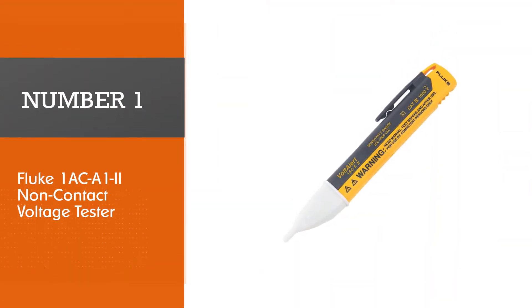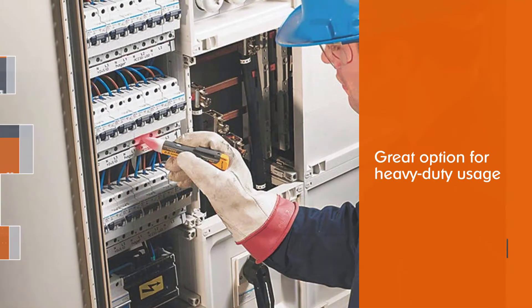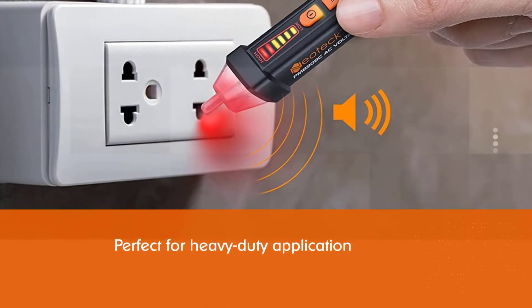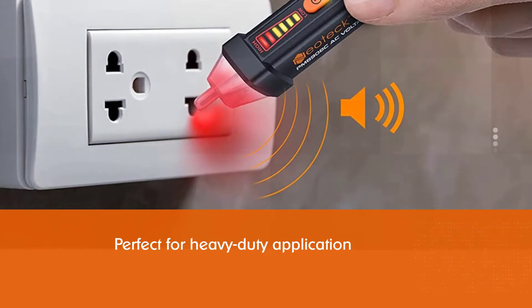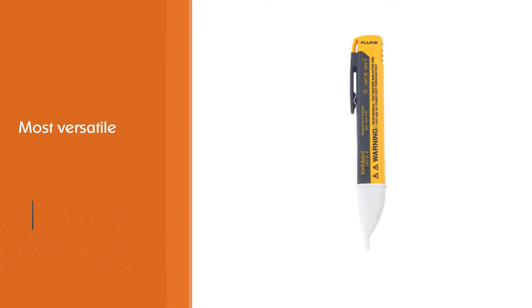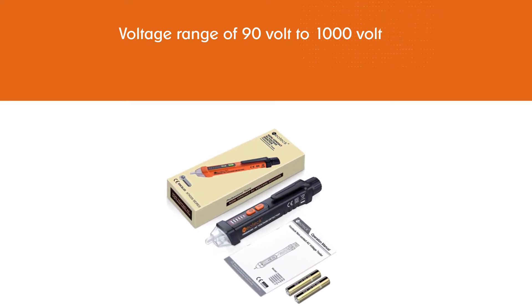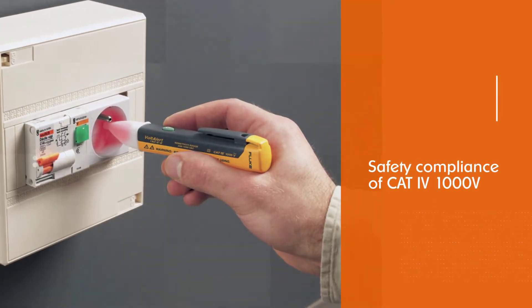Number one, most popular: Fluke 1ACA12 non-contact voltage tester. Fluke is a highly popular and premium brand of electronics products and testing tools. The Fluke 1ACA12 is at the first position since it can be a great option for heavy-duty usage. Its voltage range is 90 volt to 1000 volt, and it is one of the safest options available thanks to its safety compliance of CAT IV 1000V.